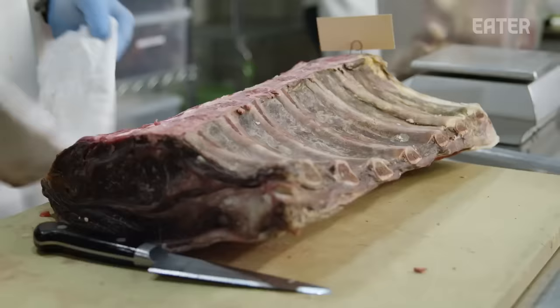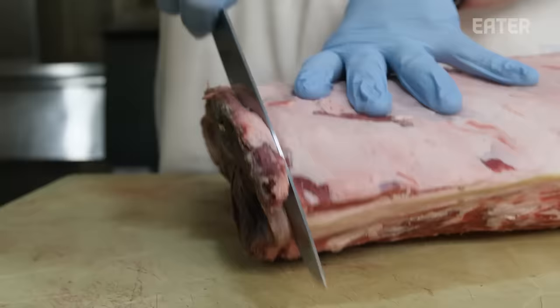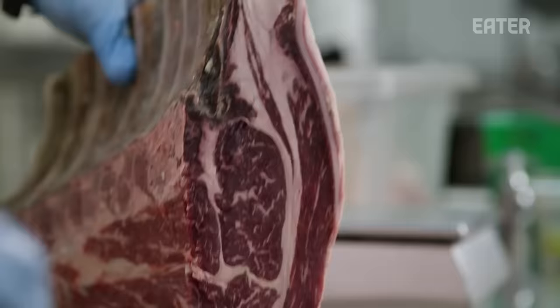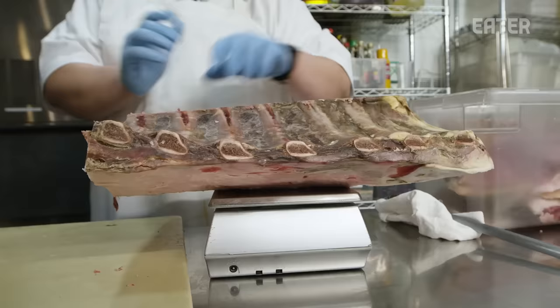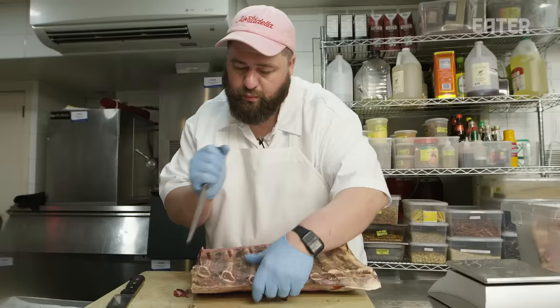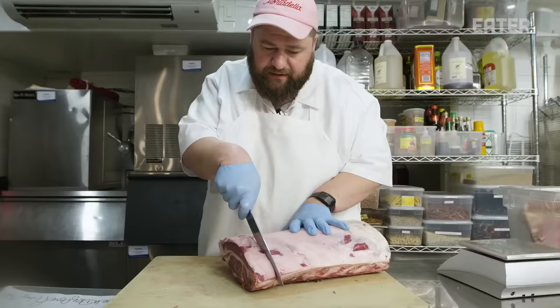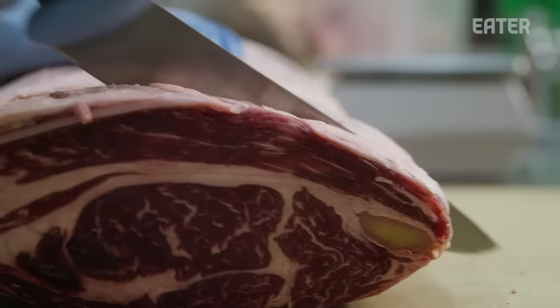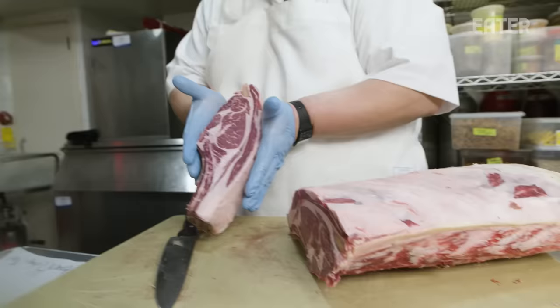This is the same rib we took out of the dry-age this morning. I've removed the piece of the spine we call the chine. We're just going to remove this end cap and see what we're working with — I think that's beautiful. It's very dense, you can see it's still kind of purple. We should be able to get eight portions out of this. This one will be a little heavy, but I have a bit of fat to remove before we get down to an appropriate portion — a polite steak for thoughtful people.